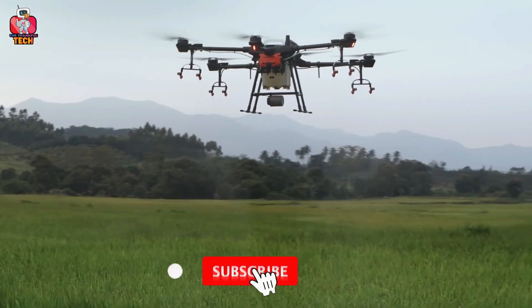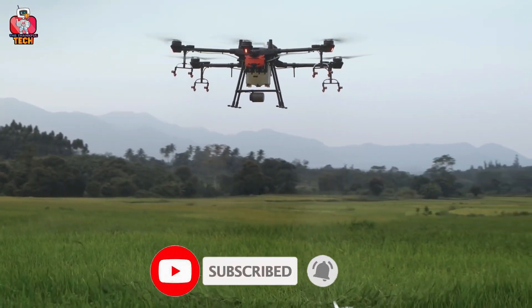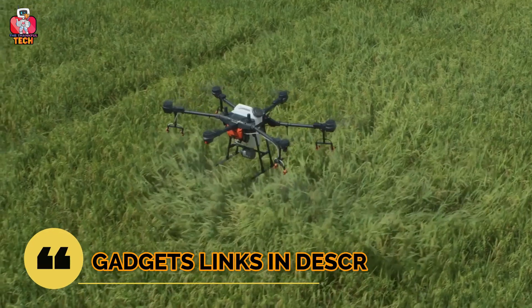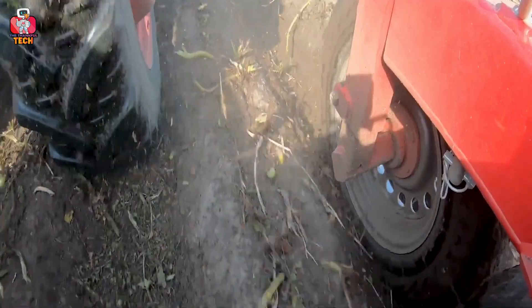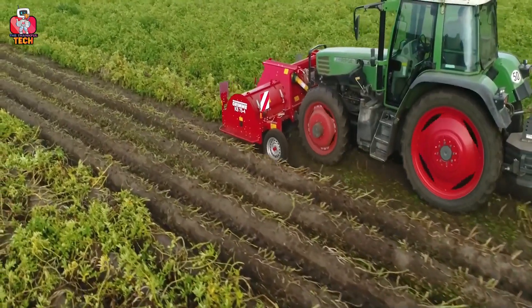Please subscribe and press the bell icon to get the latest tech videos. The link to buy all these agriculture machines you will find in the description below. So sit back, relax and enjoy the video.